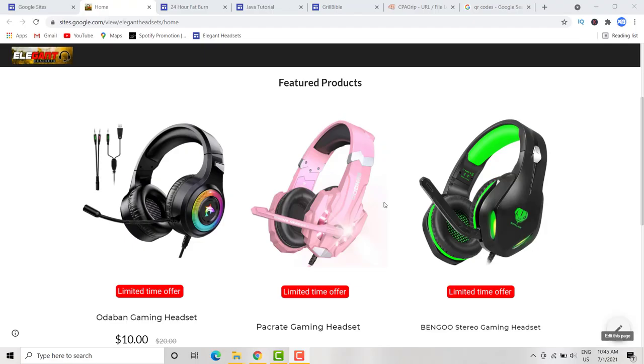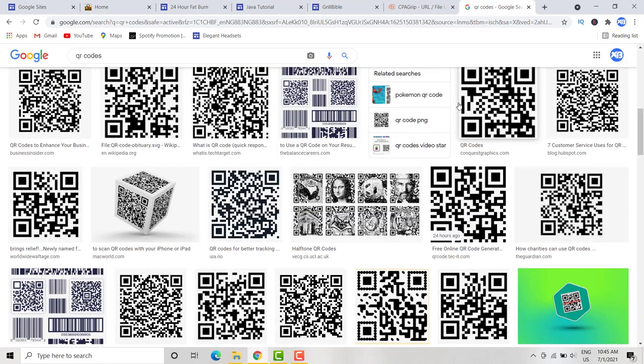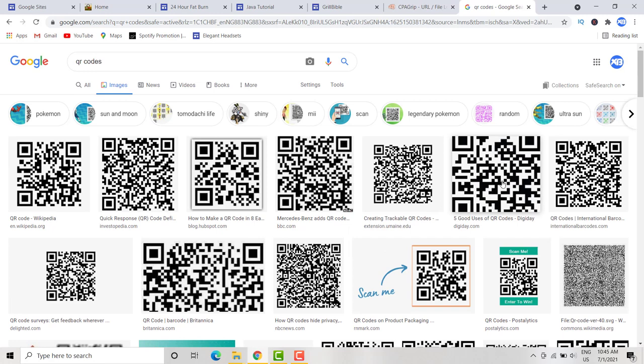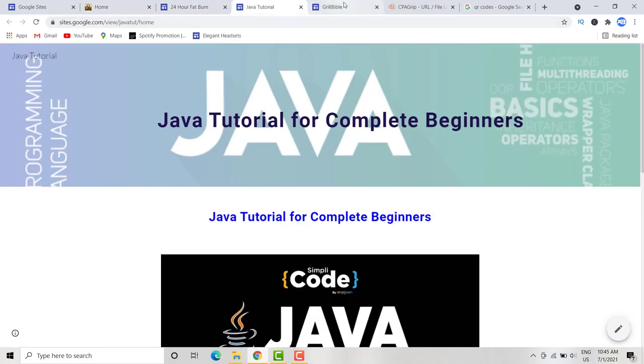I'm going to show you how to create this kind of page and how to make money with it. We are going to be using QR codes to make money with these pages. For those who don't know what a QR code is, this is what they look like, and I'm going to show you a slick strategy on how to use QR codes to make a lot of money with CPA marketing.